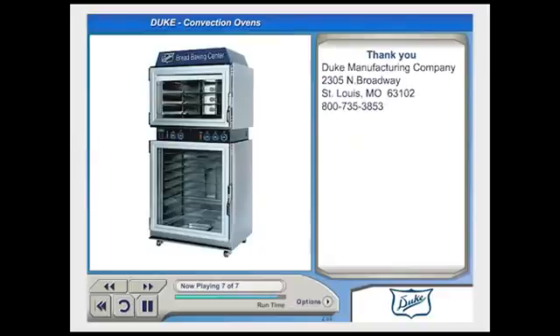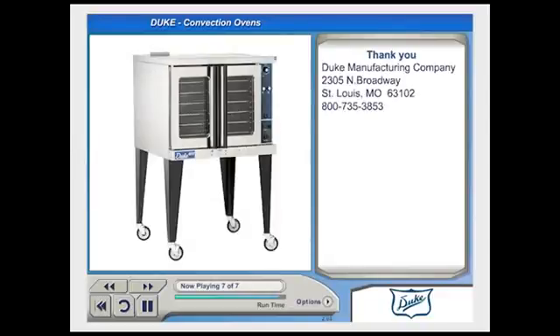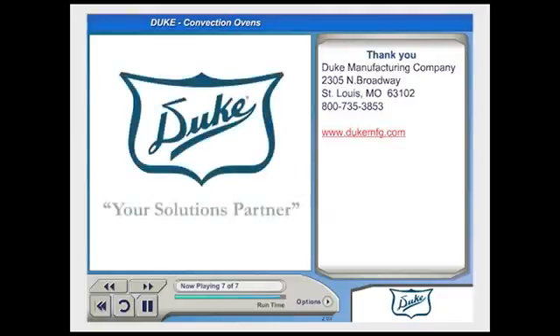Thank you for watching this presentation on the complete line of convection ovens from Duke. For the latest on this and other Duke products, visit the Duke website at www.dukemfg.com.